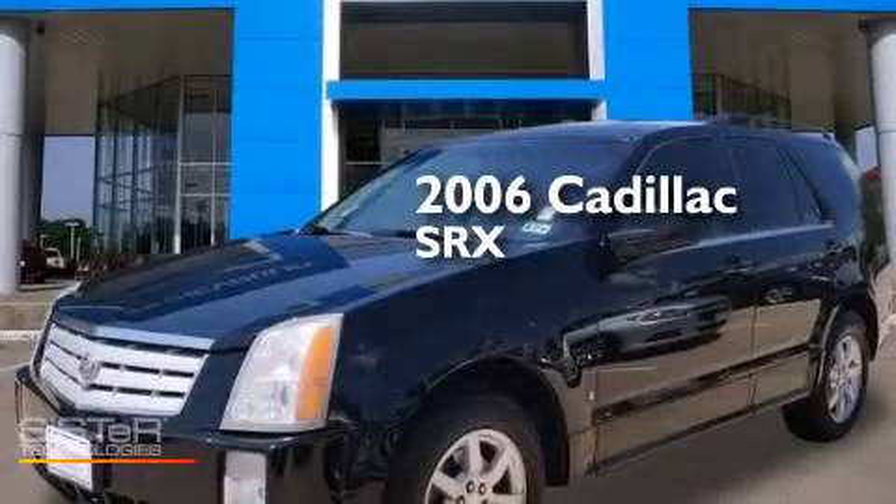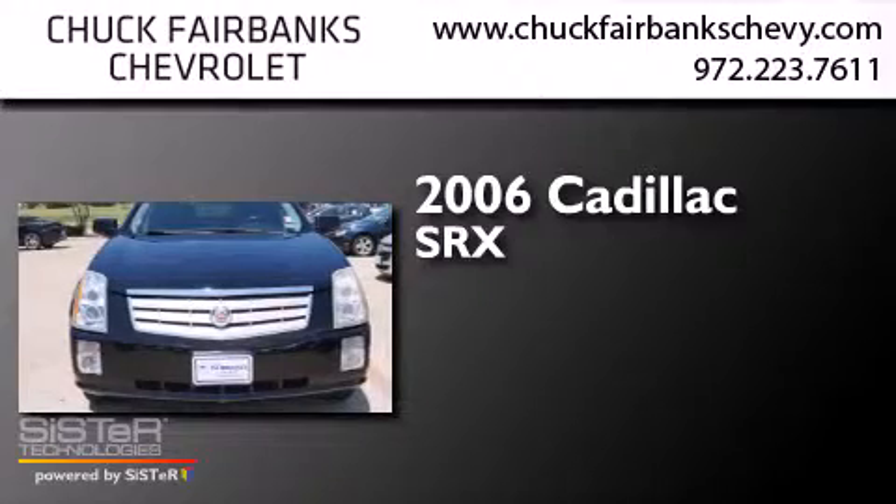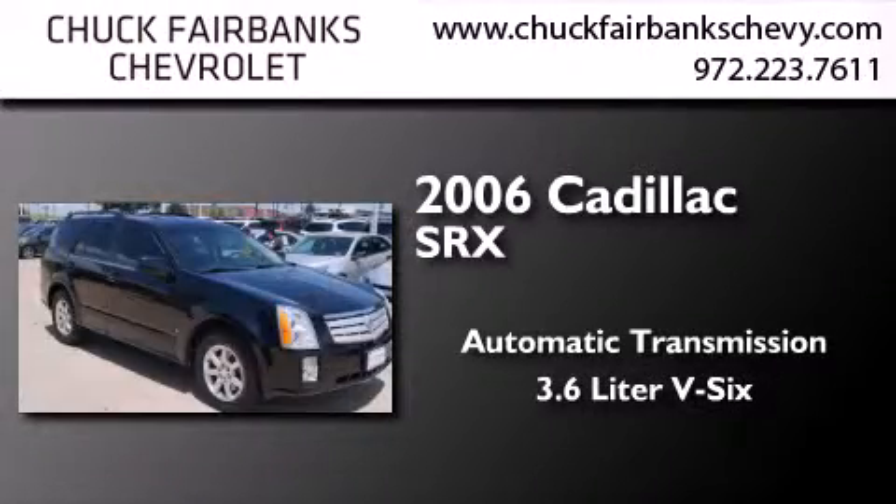This is a 2006 Cadillac SRX. This crossover has an automatic transmission and a 3.6 liter V6.